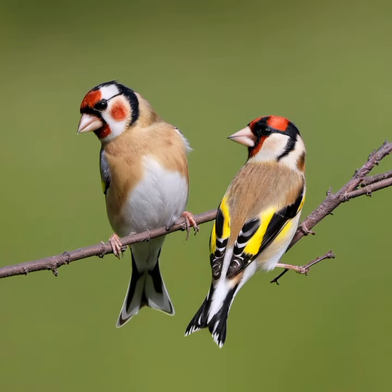The European Goldfinch, Carduelis carduelis, is a small and colorful passerine bird that belongs to the finch family, Fringillidae, with its vibrant plumage and distinctive markings. The European Goldfinch is a popular and easily recognizable bird across its native range, which spans much of Europe, Western and Central Asia, and Northwestern Africa.